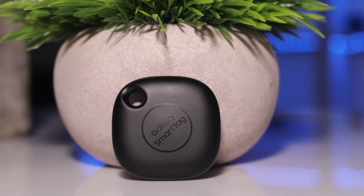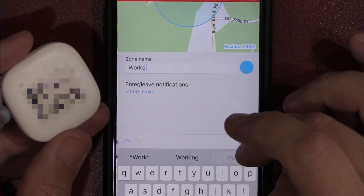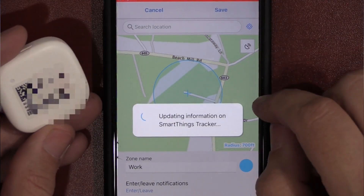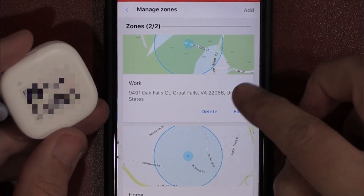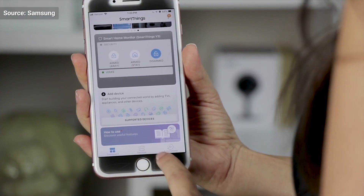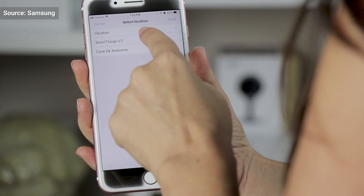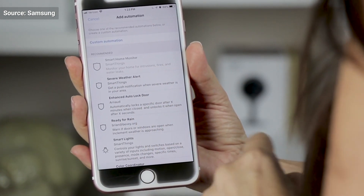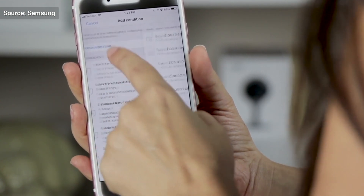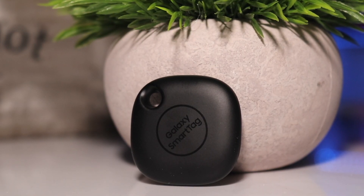Believe it or not, this is not Samsung's and SmartThings' first tracker. SmartThings has a GPS tracker called the Samsung SmartThings Tracker, which unlike the Smart Tag has GPS with cellular communication, so it doesn't rely on your phone or anyone else's phone to be within range. This GPS SmartThings tracker also has zones where you can set up smart home automations based on whether your tracker enters or exits those zones — which is pretty cool, but it has different uses than the Samsung Smart Tag.